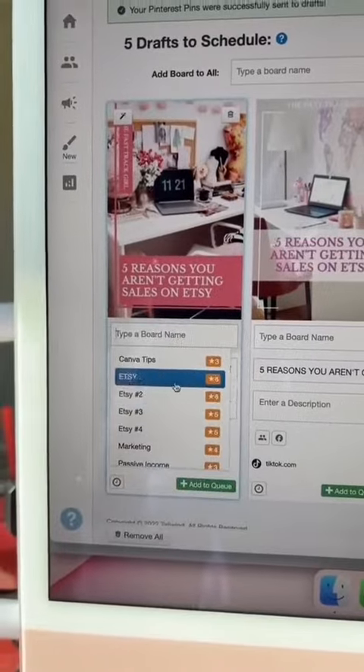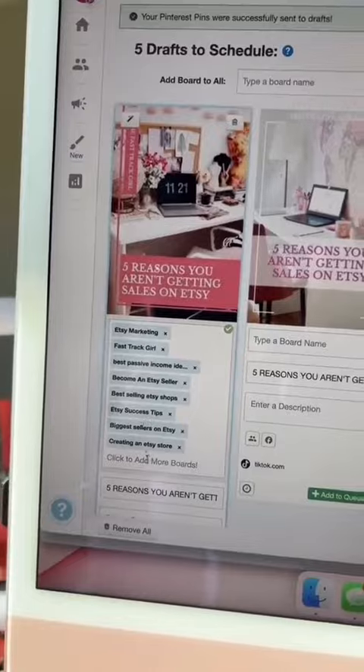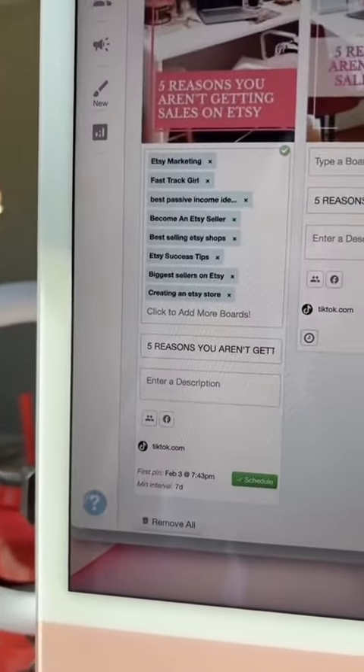Then I use board list to make these pins multiple times, so I'm taking one pin and making it eight pins. Then I'm clicking 'use interval' to space them apart so that Pinterest doesn't flag them as spam.